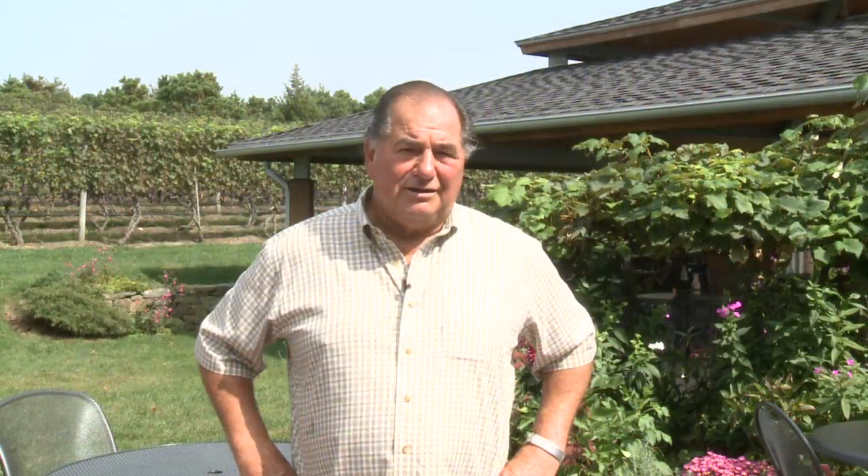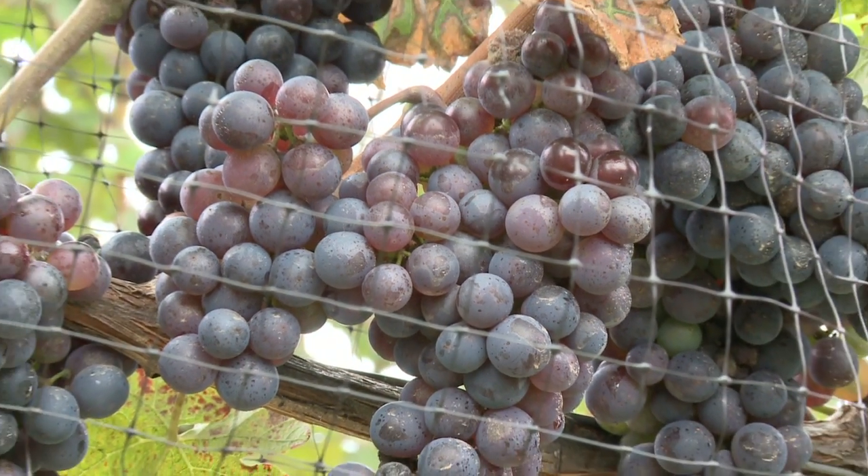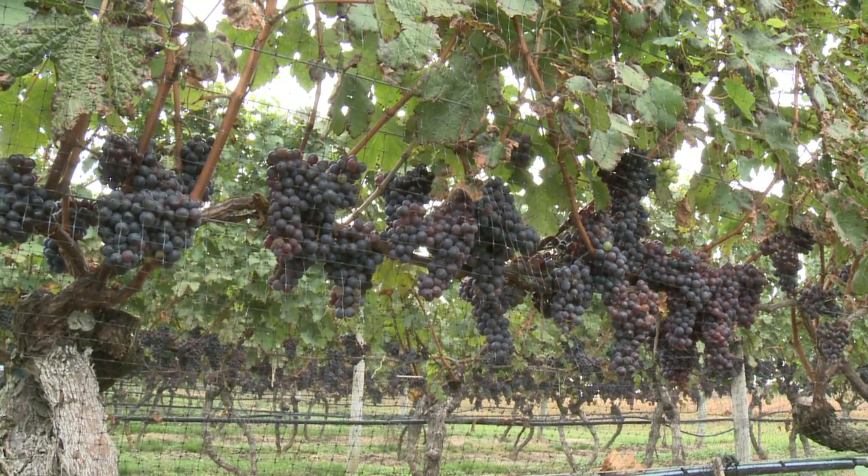We grow Chardonnay, Cabernet Franc, and Merlot grapes here. We have six acres, and most of our acreage is under Cab Franc. Traditionally, Cab Franc likes this New England climate — that was the reason the previous owners opted for it. We have a lucky site because the sandy soil heats up and we are able to ripen it to the point where we don't have the aggressive bell pepper flavor, which is very characteristic of northeastern-grown Cab Francs.